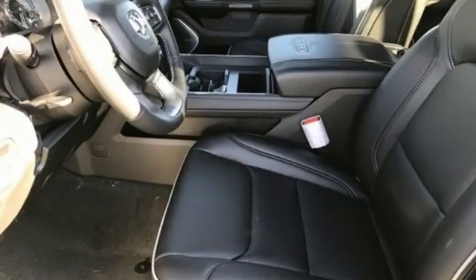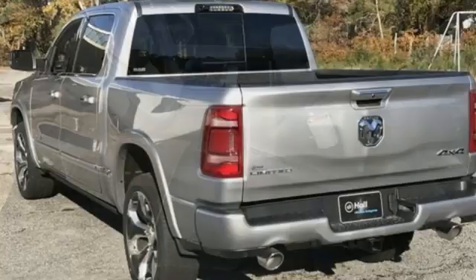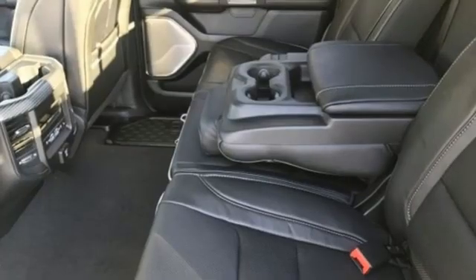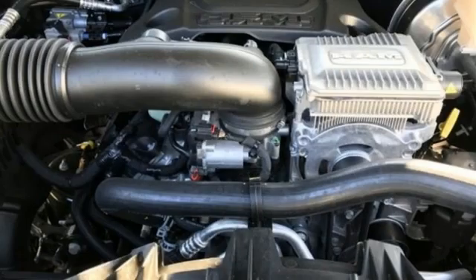Automatic transmission, four-wheel drive, engine auto stop-start feature, first and second row express open and close sliding and tilting sunroof, integrated navigation system with voice activation, Wi-Fi hotspot.